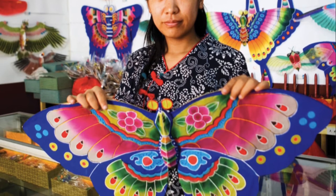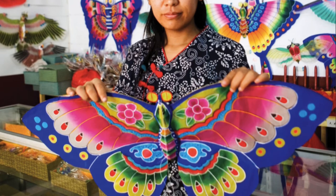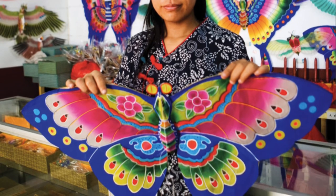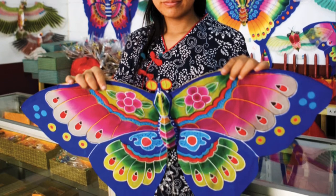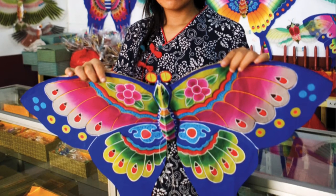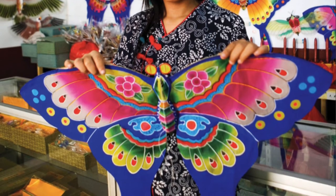Other kites in China look like bugs, such as butterflies and dragonflies, which have wings. Some kites are even shaped like fish or birds. Many kites in China are made from bamboo and covered with silk, a thin, smooth material. People paint pictures on the silk to add decoration to their kites.